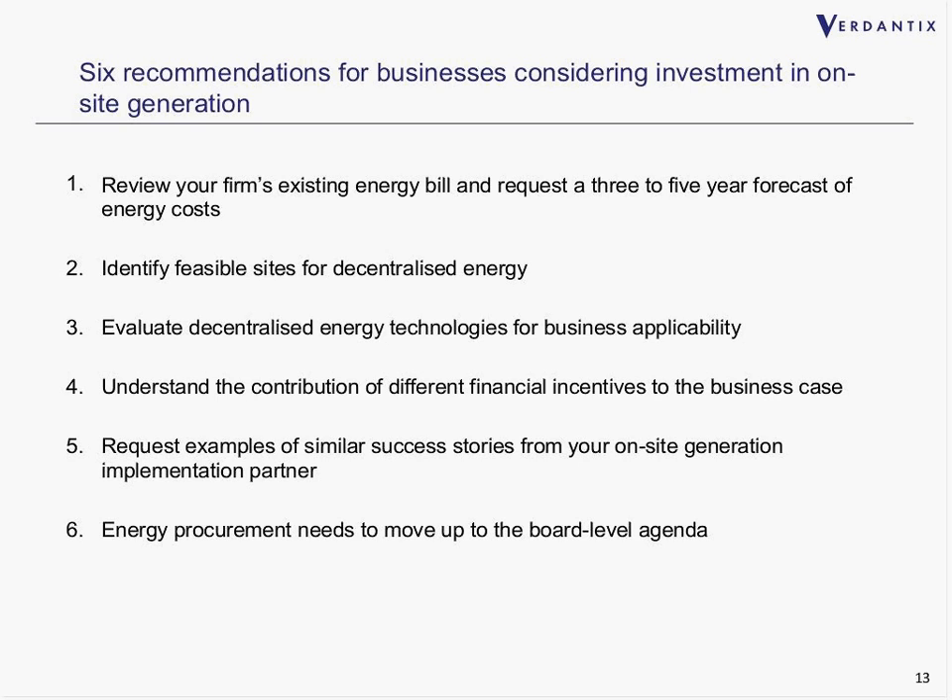Fourth, understanding the contribution of different financial incentives to the business case. There are a whole series of different incentives — from ROCs, the new contracts for difference which will ultimately replace them, and the current feed-in tariffs for small generation — and it's important to recognize how all those different incentives can contribute to the business case. Fifth, request examples of similar success stories from your on-site generation implementation partner. When you make an agreement with a firm to help you through this process, you really want them to show credentials in a similar industry and situation to give you confidence they can take you through the whole process.